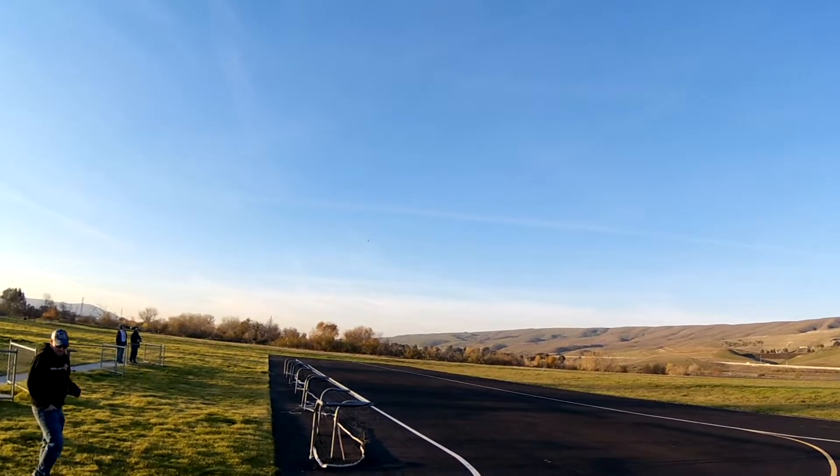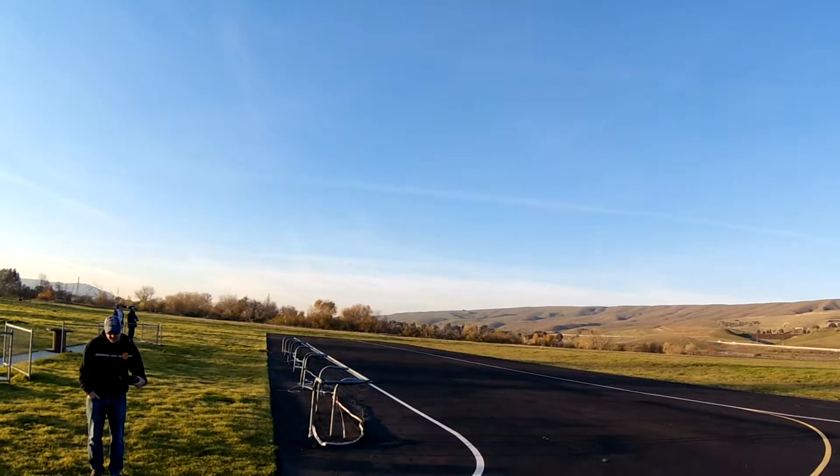I only did the American Airlines livery because my flight instructor flies through, and it was a super easy one to do.